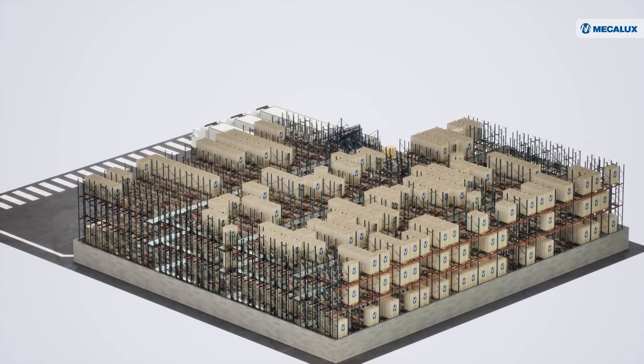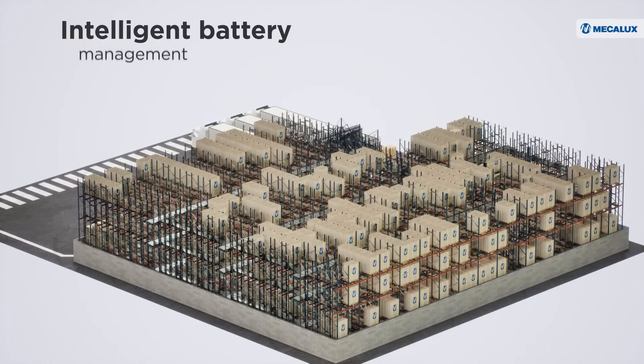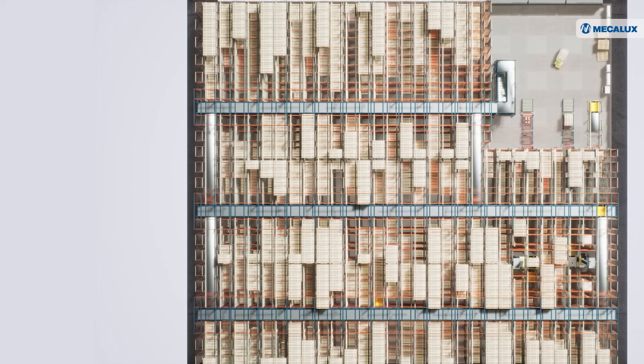It also monitors battery status and manages the shuttles intelligently, sending them instructions to proceed to charging stations when necessary.